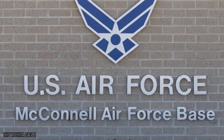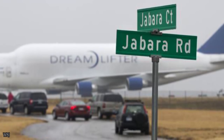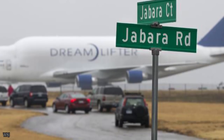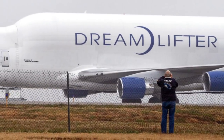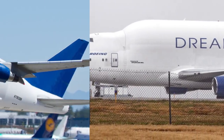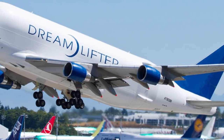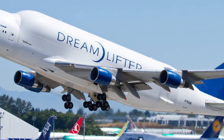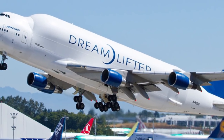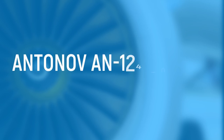The Dreamlifter made the news a few years back for accidentally landing at the wrong airport. Instead of touching down at McConnell Air Force Base in Kansas, it ended up eight miles away at Jabara Airport in Wichita. That airport is considered 3,000 feet too small for the plane to land safely. To take off again, the airport had to bring all other flights to a standstill and close surrounding roads. Luckily the pilot was able to take off and the Dreamlifter shortly arrived at its intended destination.